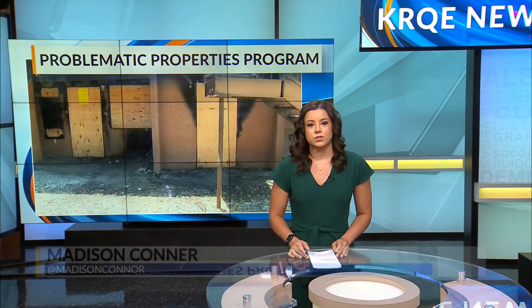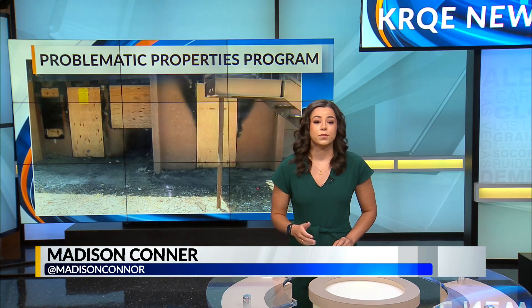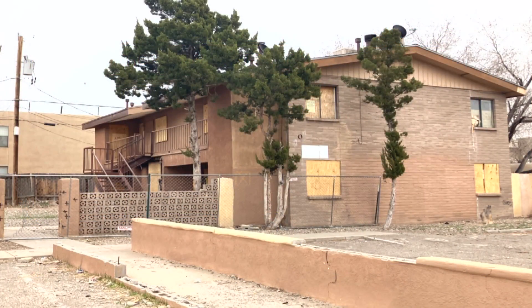News 13's Madison Connor is here to dive into that new plan. Good morning, David and Crystal. You can now go online to track the progress the city is making on getting problem properties either fixed up or demolished. The city unveiled its new problematic properties program.